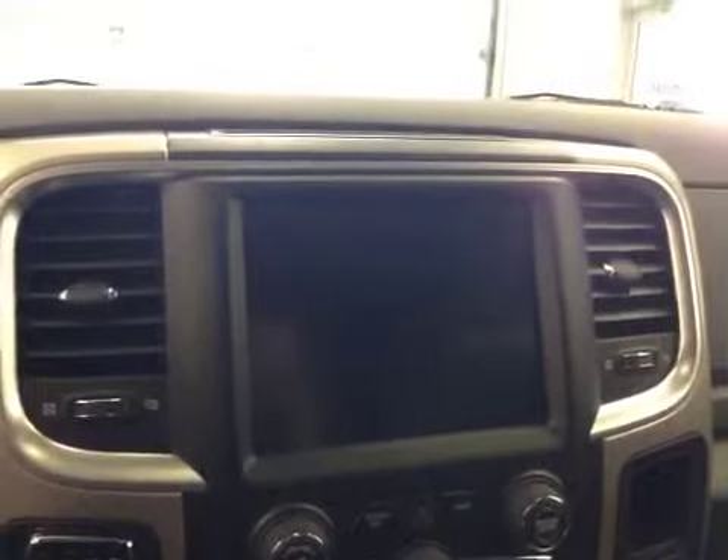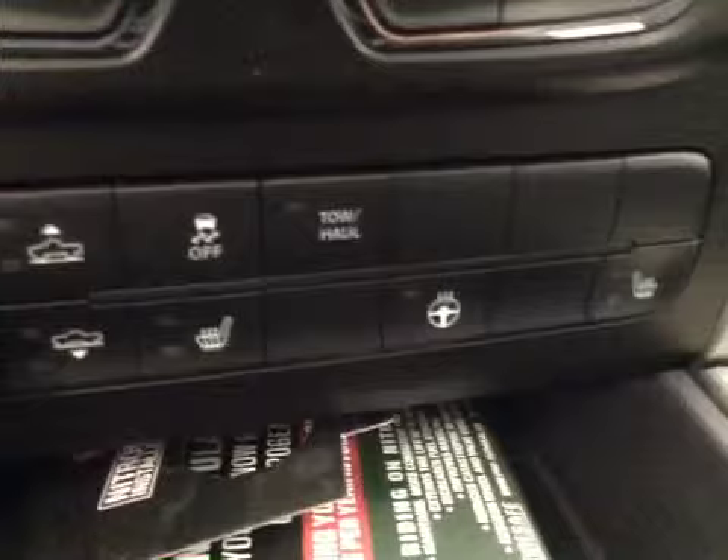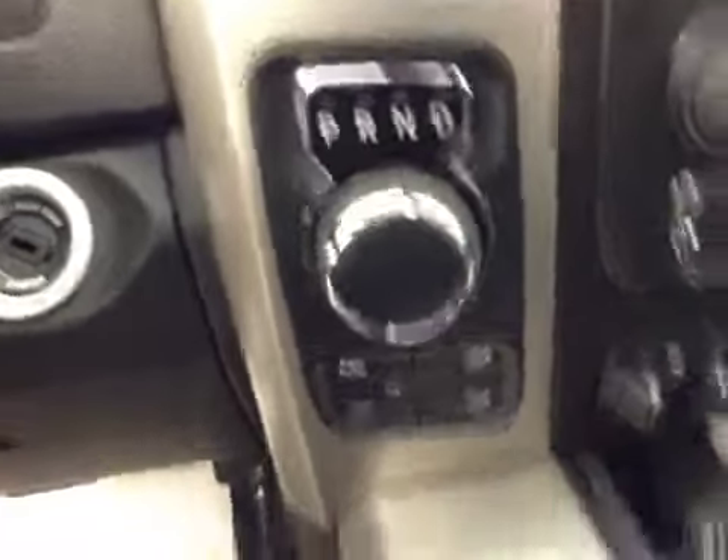You've also got a touchscreen AM/FM radio with CD player, auxiliary USB, HDD hard drive capabilities, climate controls, trailer brake, traction control, heated seats and steering wheel, four-wheel drive controls. The full interior is cloth, color is diesel gray.